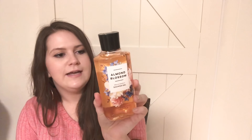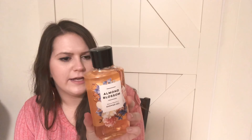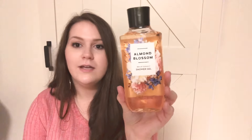I also did the buy two get one free on body washes. I got the soothing oatmeal body wash — it smells really good, I can't even describe it, it just smells super. Then I also got the almond blossom, which is a warm and cozy scent. It says sweet almond oil blended with vanilla orchard and cashmere musk. I was teetering between this one or a vanilla spice one but the bottle was just so cute, so I decided to get that one.